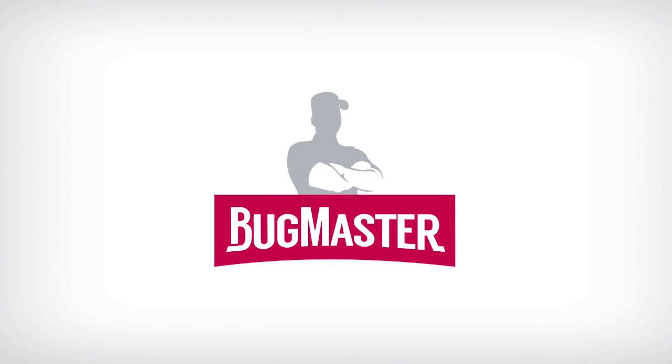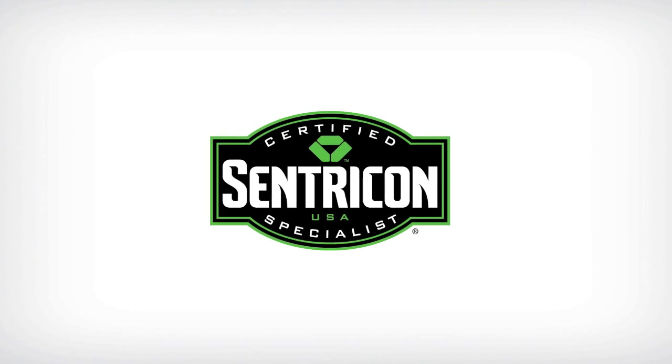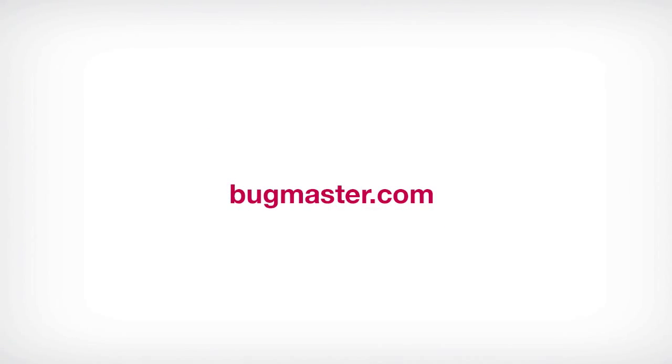If you find yourself in a situation like this, the best recommendation would be to call Bugmaster or any certified Centricon specialist. For more details, visit Bugmaster.com.